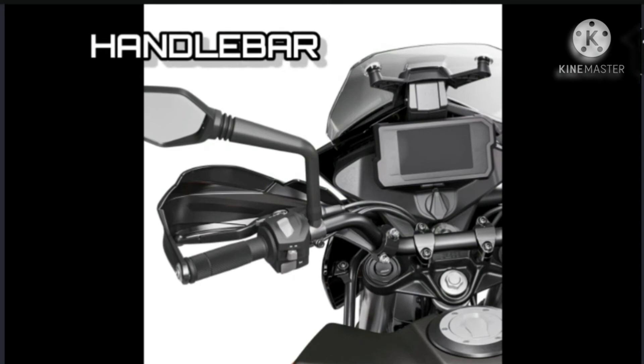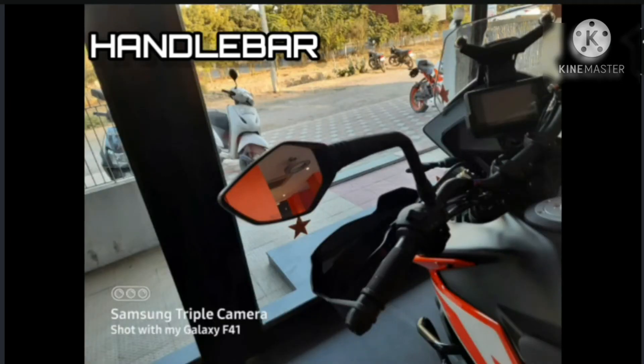Handlebar: As on the bigger displacement KTM Adventure machines, the KTM 250 Adventure is fitted with a high-end tapered steel handlebar that importantly provides a comfortable riding position and maximum control.